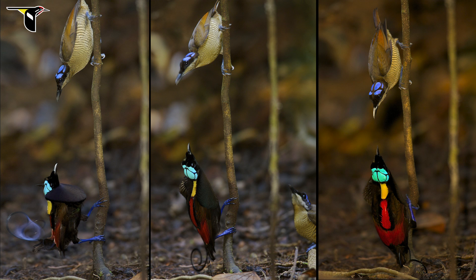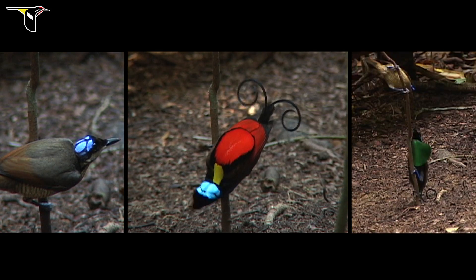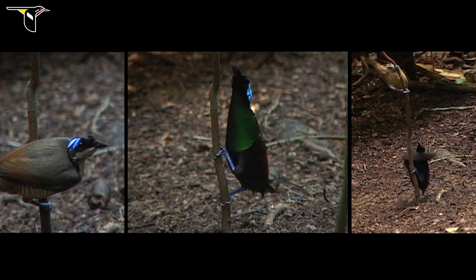All of these colors that you see, in the feathers and in the skin, are the result of generations of females having selected for males that have them. And all of them are used and utilized by the male in the context of his courtship display.